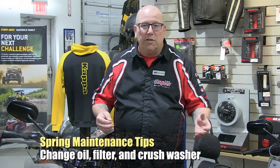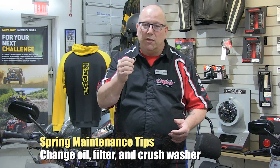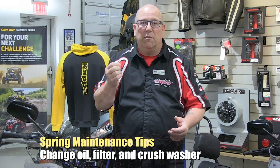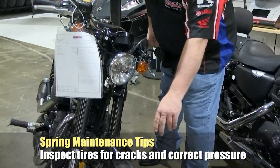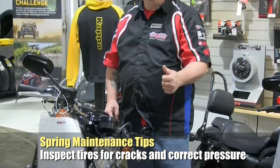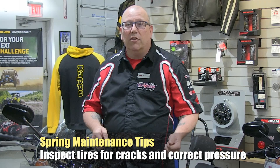The riding season is here. We want to make sure your bike is in good shape and ready to roll. First and foremost, if your bike has been sitting all winter, change your oil and filter — and don't forget the crush washer. Nobody wants an oil stain on the garage floor. If you don't feel like getting dirty, bring it to us. Also, check your tires for cracks, and most importantly check your tire pressure — if your bike's been sitting all winter, your tire pressure is going to be low.